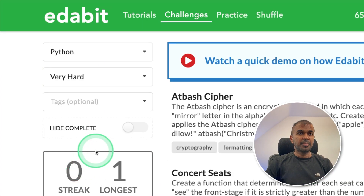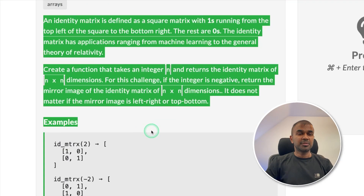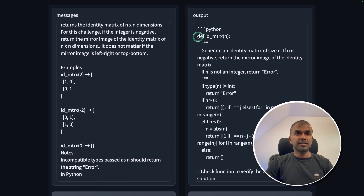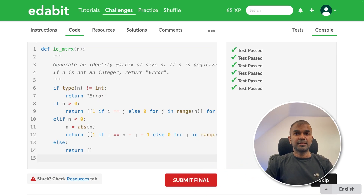Next is the Python very hard challenge — identity matrix. I asked the model to create a function to generate an identity matrix, copied the instruction, submitted, got the answer, copied and tested it here. That is a pass.